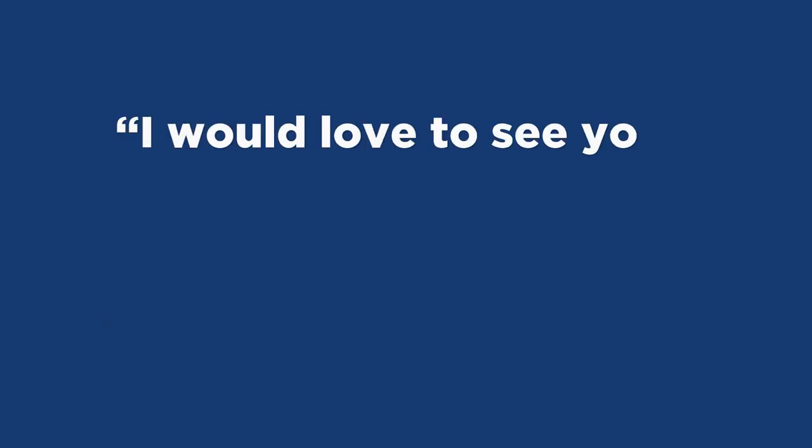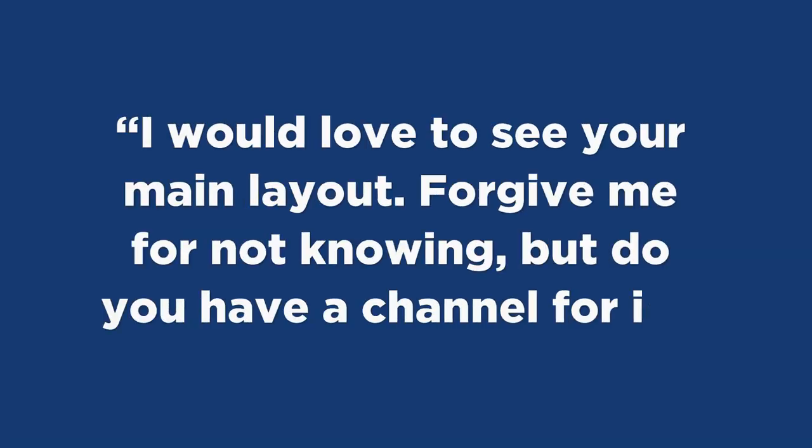After I did the last Q&A video, one of the first things that showed up in the comments was another question. That question was from the Crooked River in Eastern, and he said, 'I'd love to see your main layout. Forgive me for not knowing, but do you have a channel for it?' The answer to that is yes, and this is it — you're in the right place for sure.